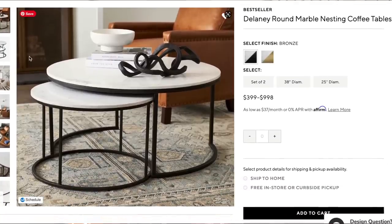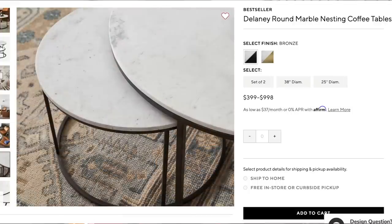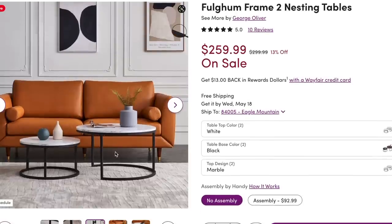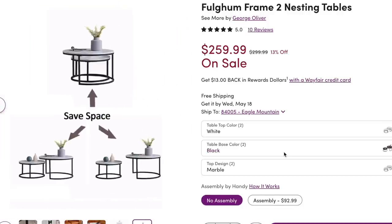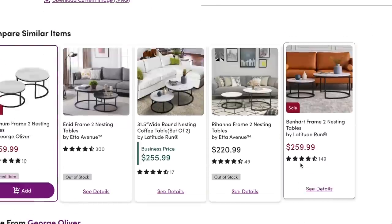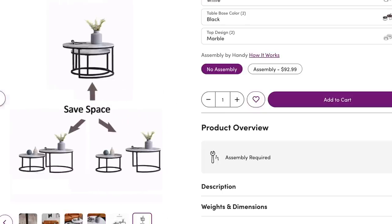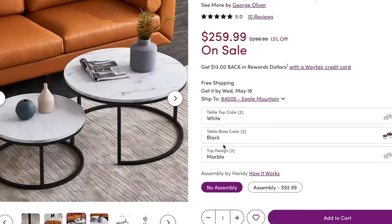These marble nesting coffee tables from Pottery Barn are listed for $998. You can find many different dupes for this exact coffee table. I found a great option on Wayfair — the Frame Two nesting tables, which have 10 reviews and five stars, currently selling for $259. It has an identical base to the Pottery Barn one and that marble look on top, though the top is likely not real marble like the Pottery Barn version. But you get the exact same look, and nesting tables are also a great space saver.